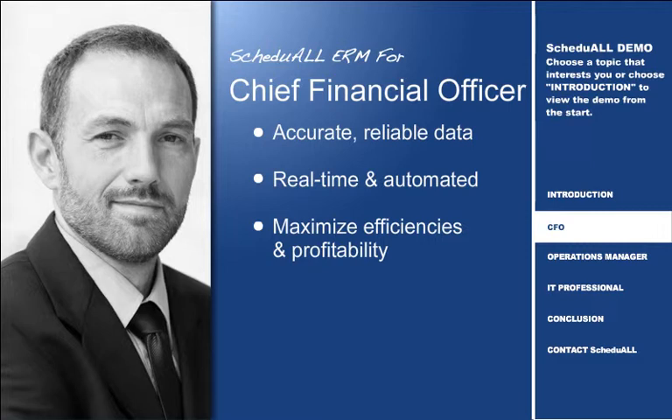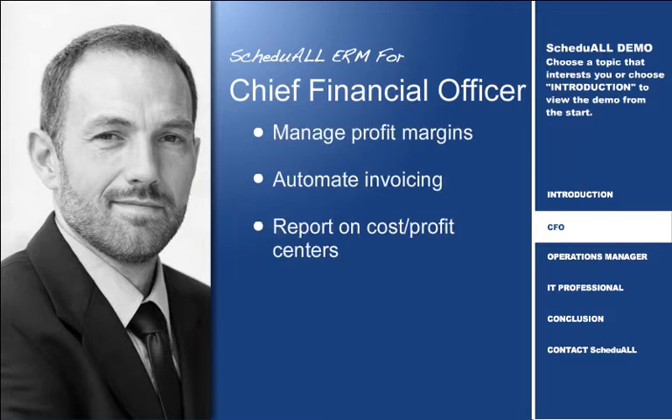Schedule ERM allows you to manage profit margins, automate invoicing to reduce aging, and report on the cost-profit centers of every project.